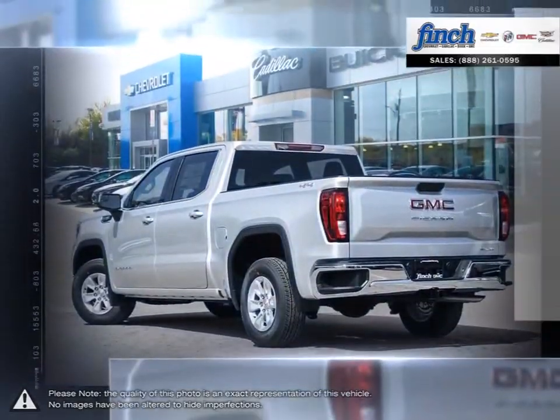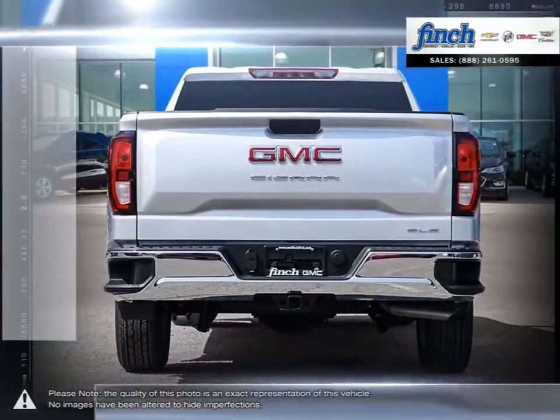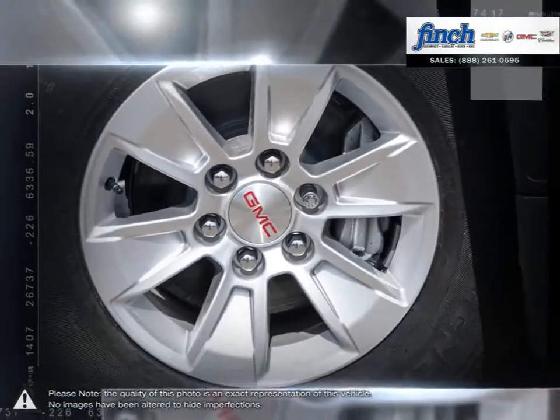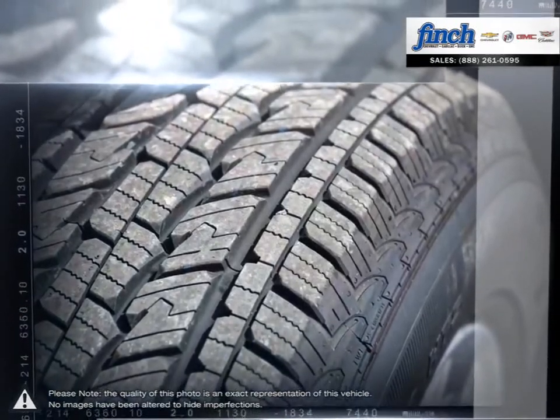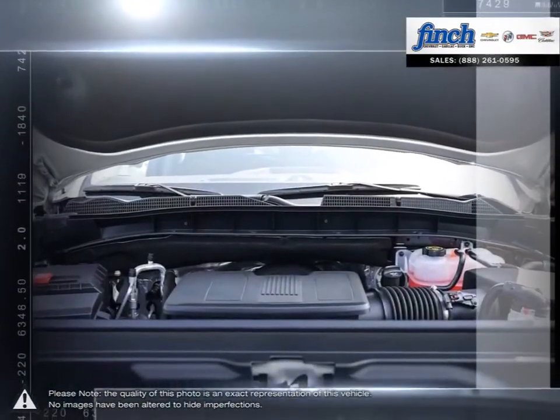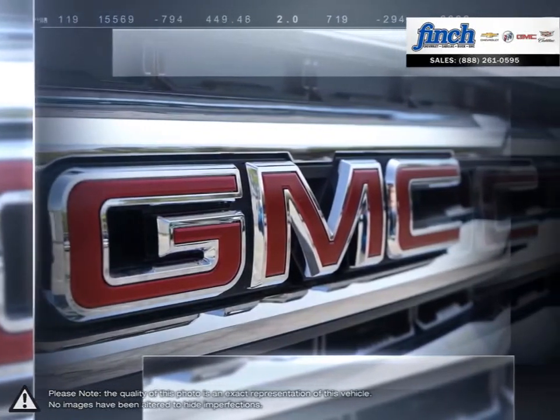This light-duty pickup offers a welcoming cabin full of cubbies, bins, and comfort that remains quiet even at quicker highway speeds. The Sierra 1500 is built as a rugged workhorse with years of reliability and dependability backing. For daily driving, the Sierra 1500 offers excellent handling dynamics and a composed ride.